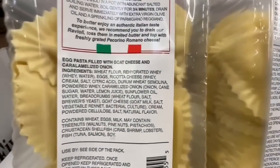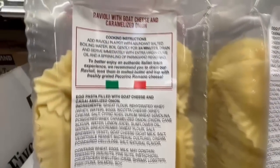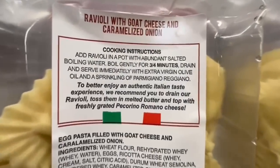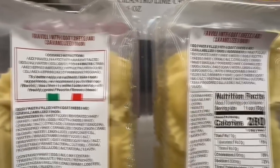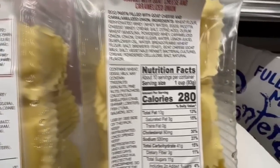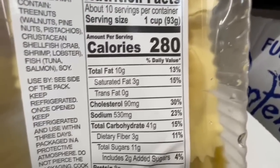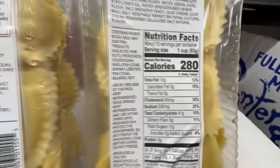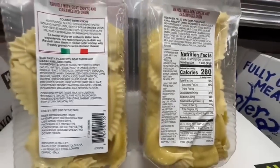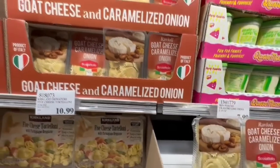Here you have the ingredients, and the cooking instructions say to boil it for about three to four minutes. Nutrition facts: 280 calories for one cup, 10 grams of fat, 41 grams of carbs, 530 milligrams of sodium, 3 grams of fiber, 11 grams of sugar, and 8 grams of protein. It's a very interesting combination, and I'm pretty sure Costco will be giving out samples of these very soon.